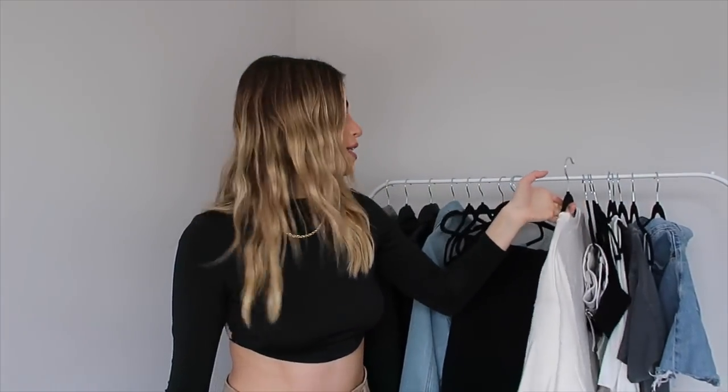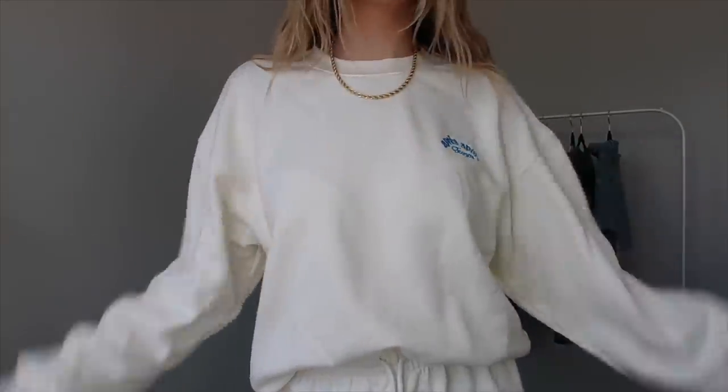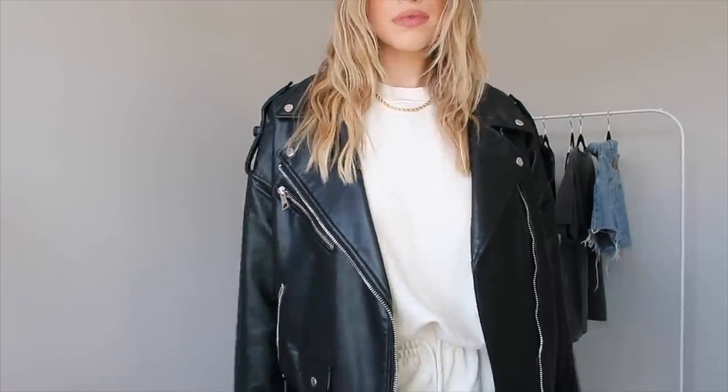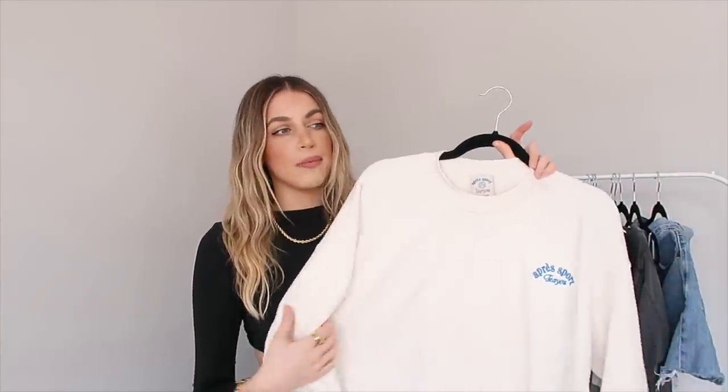I wanted to throw in here my favorite sweatsuit — this one is by TU, and in my Canadian accent it says 'a prey sport,' which is really cute. It also comes in gray and an orangey neon color. What I love about matching sweatsuits — I have the matching bottoms as well — is that there are so many ways to wear them; you can really dress them up or down. Right now we're wearing them around the house, but when going out you can elevate the look with a leather jacket on top, gold chain, gold hoops, sneakers, and a crossbody bag. I'll link similar ones below.